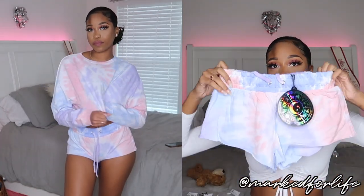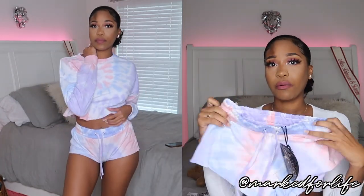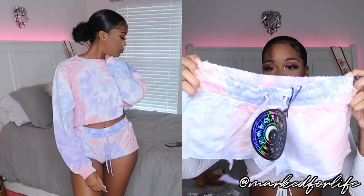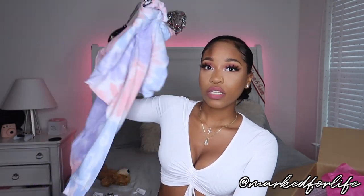Super cute set just to throw on and wear around the house — real comfy and cozy. I would also wear this out to run errands and stuff, if my butt's not hanging out too much. This is so cute, really comfortable, and it's giving me real chill vibes.